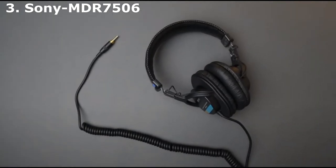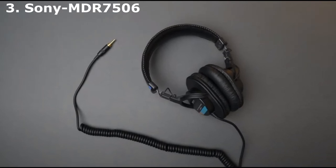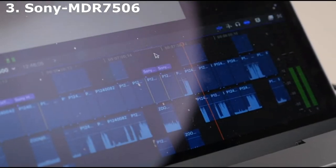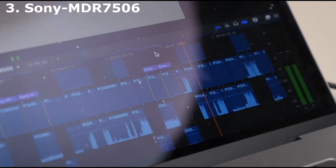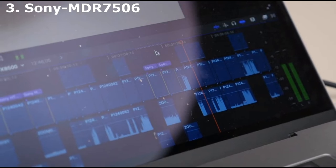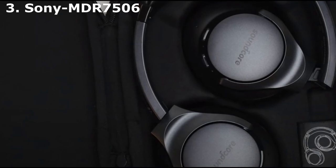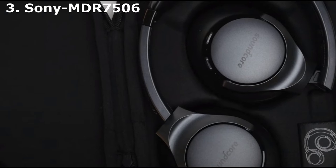I personally use this very pair — the very pair shown above — to mix and master audio for theatrical design, audio dramas, and podcasts. The earcups are very comfortable and suitable for long work sessions, and the closed-ear design gently reduces background noise without your mix bleeding too much. After a few years of use, you may need to replace the earpads, but ordering new covers is quick and easy. In fact, you might want to grab new pads right away if you want to increase passive noise cancellation.